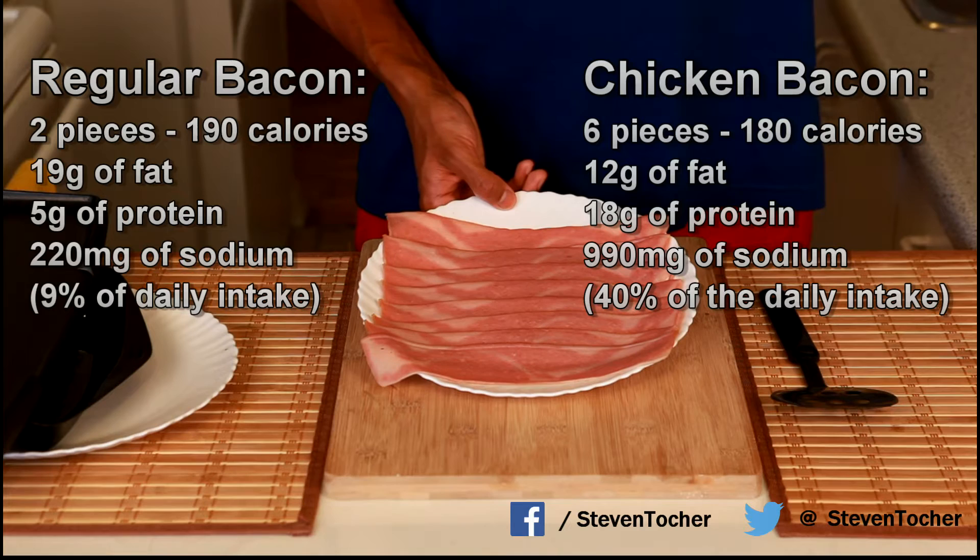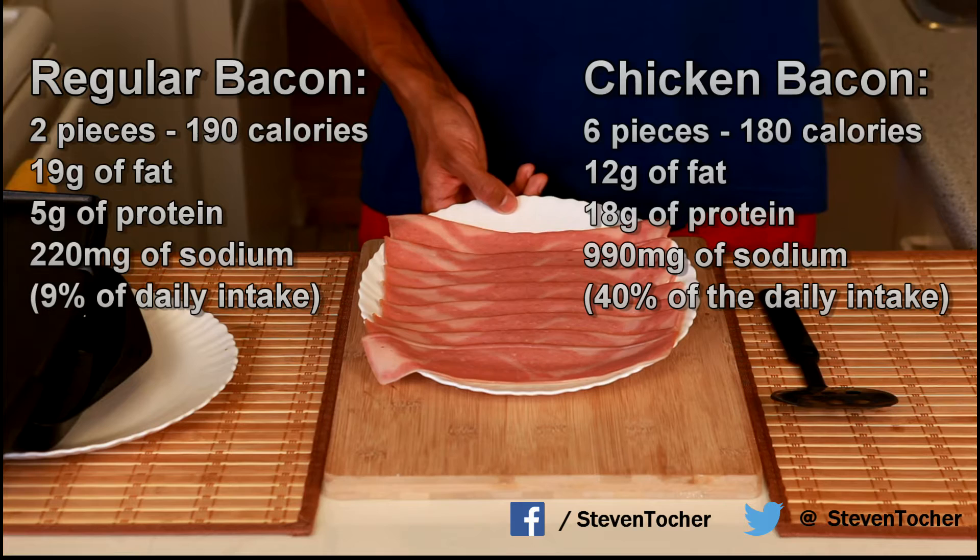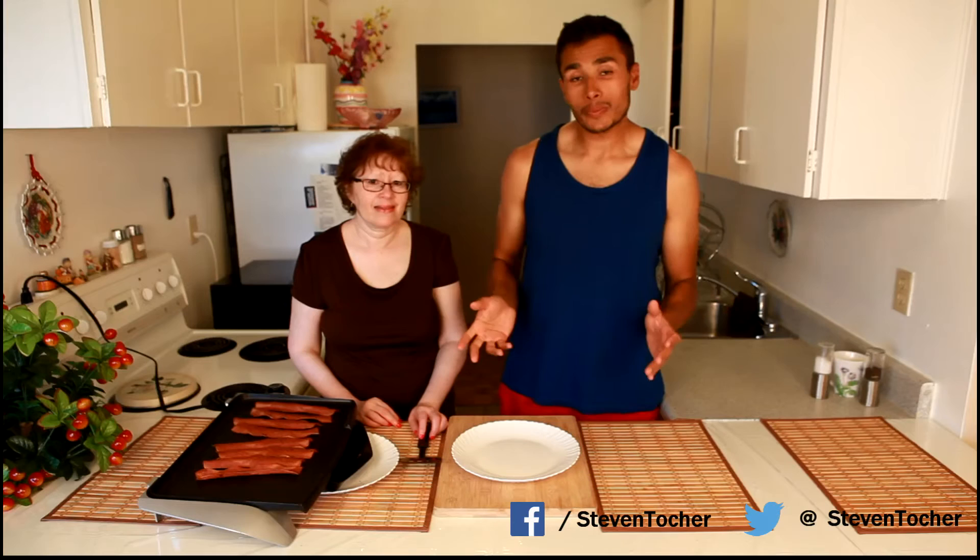However, it is a little more salty — 990 milligrams of sodium, which is around 40 percent of your daily intake. But for what you're getting, and having it only once in a while, it's really a good choice.